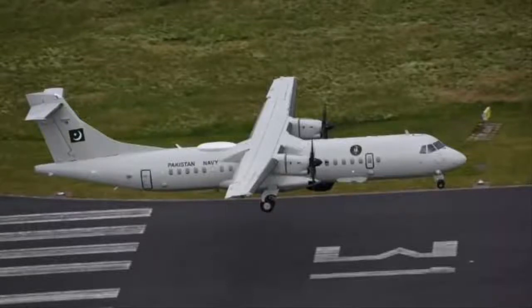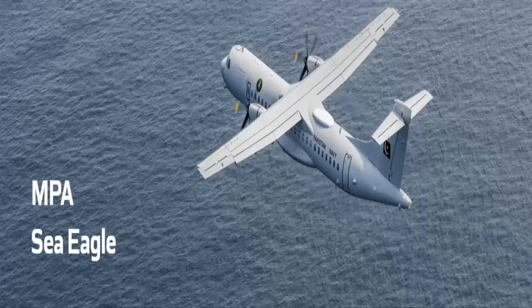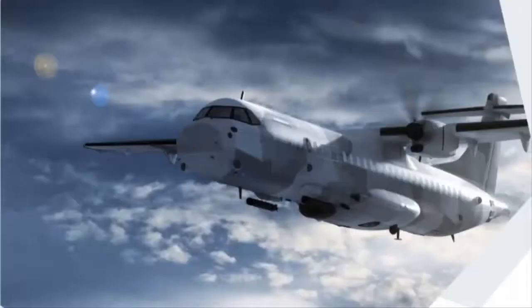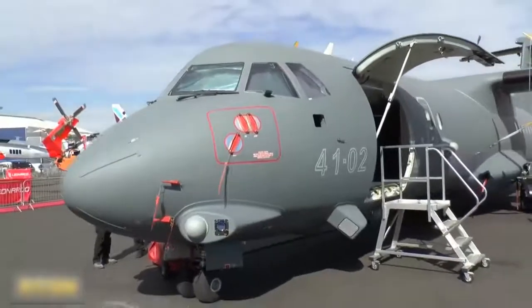Germany delivers its second ATR-72C Sea Eagle maritime patrol aircraft to the Pakistan Navy. The aircraft is equipped with a long-range multimode active electronically scanned array radar system, as well as electro-optic and infrared sensors to deliver aerial, maritime, and ground surveillance.